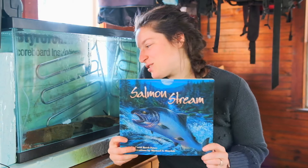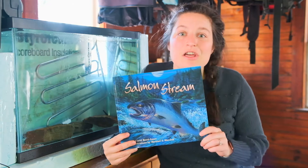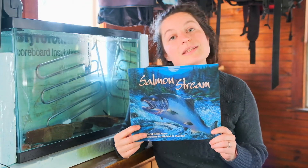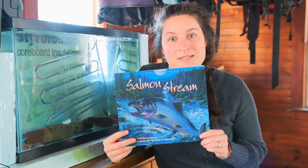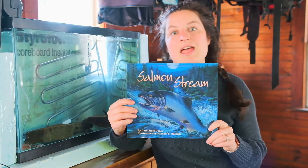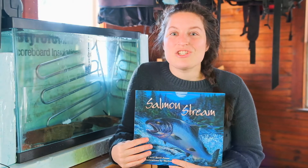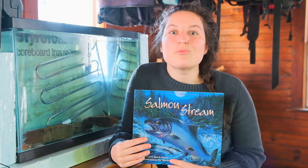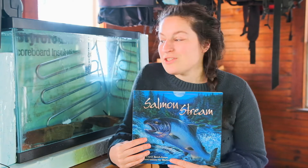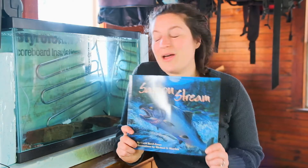Today I'm going to read the alevin a story. Although they aren't as responsive as the wonderful students of team 2-3, I thought it would be good to teach them a little bit in their garage home about what's going to come once we release them into the stream. This book is about the salmon life cycle: Salmon Stream by Carol Reed Jones, illustrated by Michael S. Maydak. Carol Reed Jones actually emailed me back when I asked her permission to read this book to you over the internet. She said she and the publishing company would be thrilled if I shared this book with you, and I know that you are excited to hear this story before we left school. So a special thank you to Carol Reed Jones.